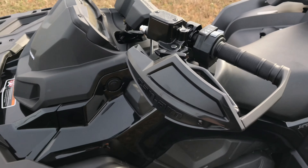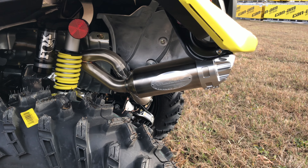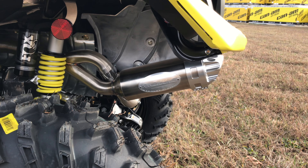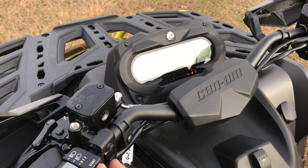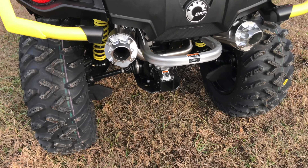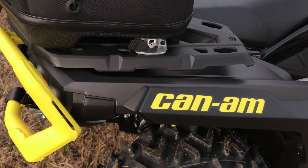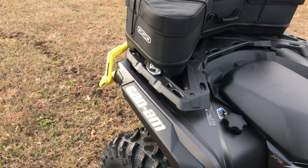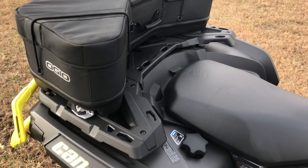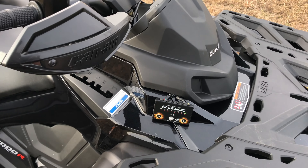As you can see, this machine also comes with the nice aluminum hand guards. You are going to get that big 7.6 inch digital display. The last thing that we added to this machine was the RJWC dual exhaust — this thing sounds really good, so we'll go ahead and start that up and let you hear what that sounds like. With the exhaust we did go ahead and put a two-inch tuner on it as well.